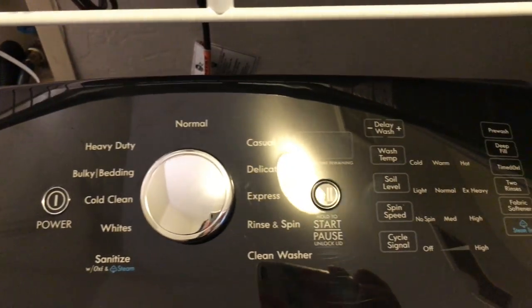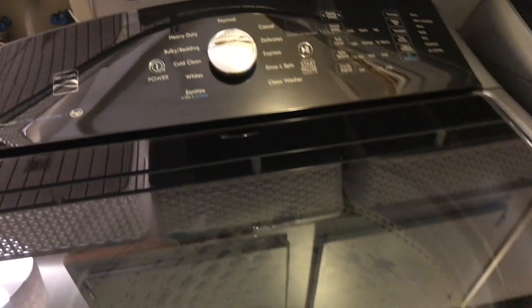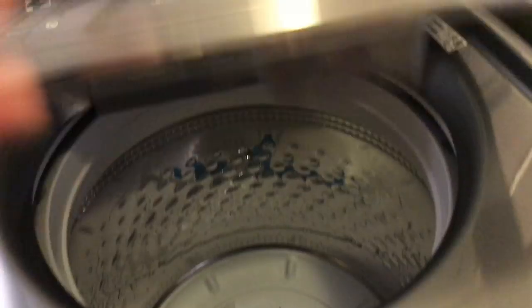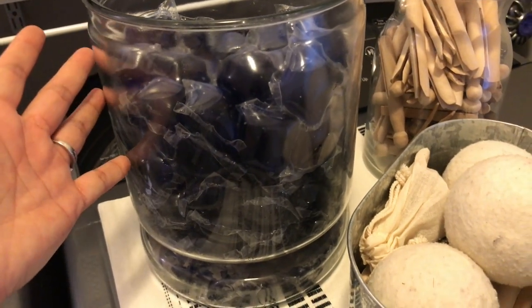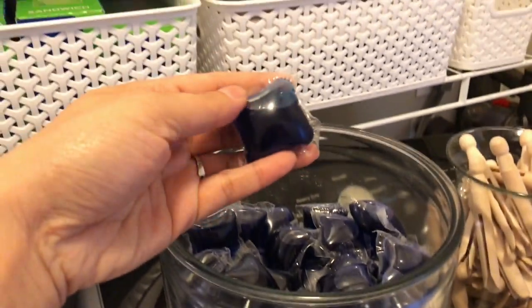This is the Kenmore Series 700s, and I love it. It's got different sounds. This is a glass top and you can see it's pretty deep. I wanted a white washer and dryer, but my husband wanted this gray metallic, and I actually really love it.